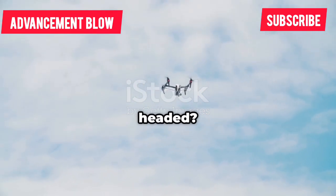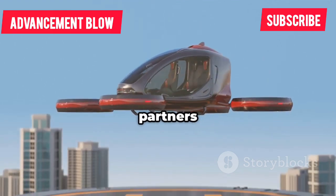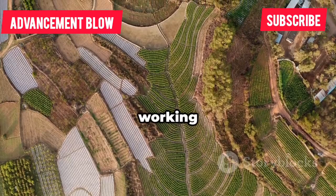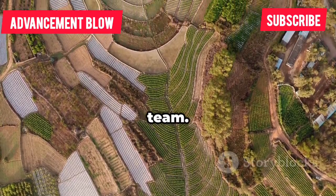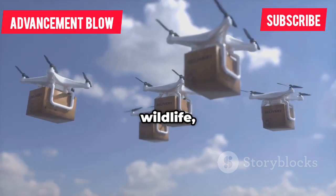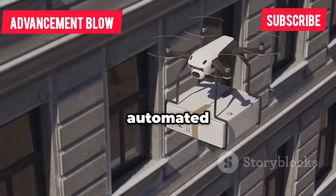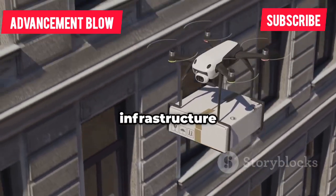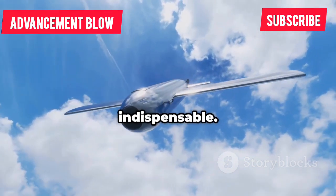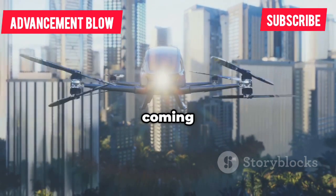Where's drone tech headed? One word: autonomy. Drones are evolving from remote-controlled tools to intelligent partners that can make decisions and complete missions on their own. Swarming is next — multiple drones working together, mapping disaster zones or tending farms as a team. Specialization will increase, with drones built for every niche: wildlife, logistics, surveillance, and more. Seamless integration into daily life is coming — think automated deliveries and routine infrastructure checks. The real leap is in the software: smarter, more autonomous systems that make drones indispensable. The future isn't just about flying, it's about intelligence, and it's coming fast.